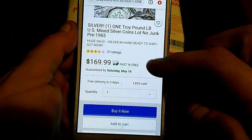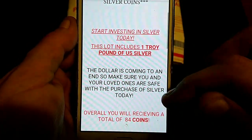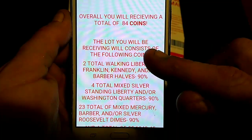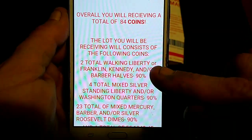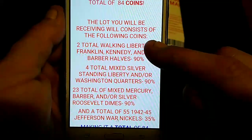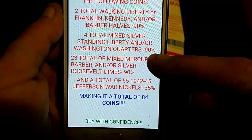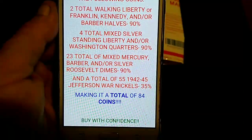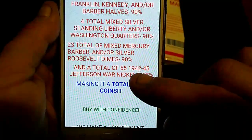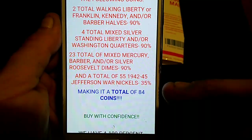This is why I warn y'all to be very, very careful. This lot includes one troy pound of U.S. silver — you will be receiving a total of 84 coins. Two total Walking Liberty, Franklin, or Kennedy barber half dollars at 90%. Four total mixed silver Standing Liberty and/or Washington quarters. Twenty-three Mercury, Roosevelt, or barber dimes. And a total of 55 — 1942 through 1945 Jefferson war nickels at 35%. Most of this coin lot you're getting is 35% war nickels.